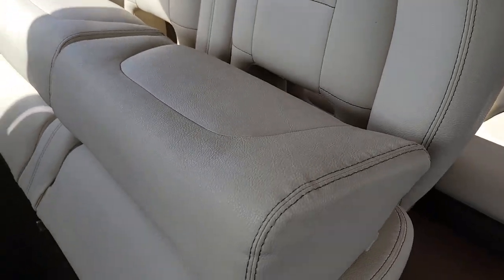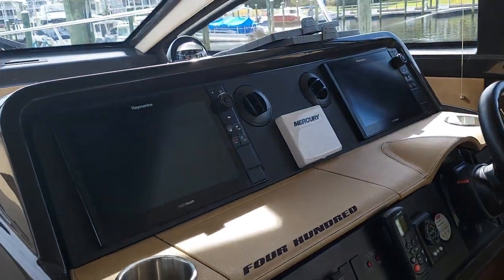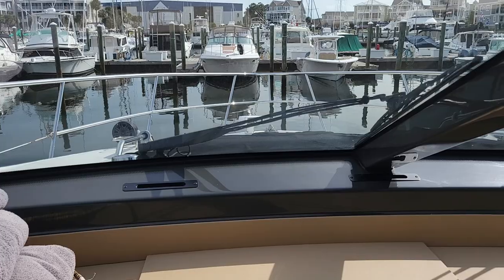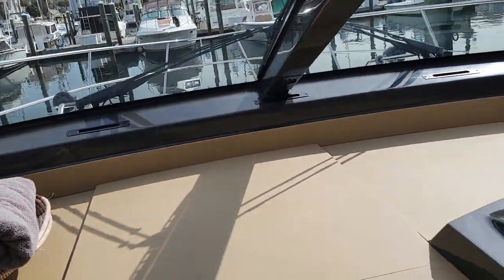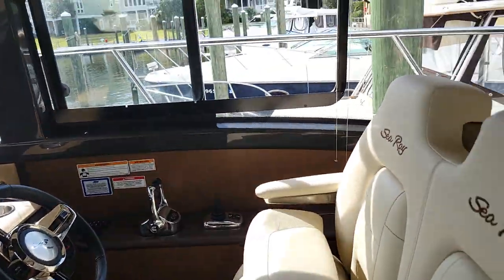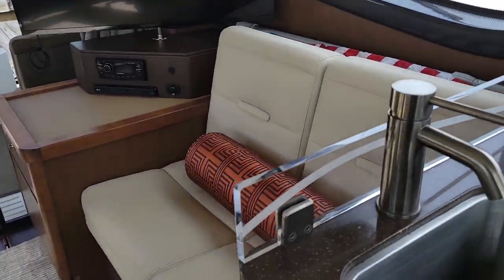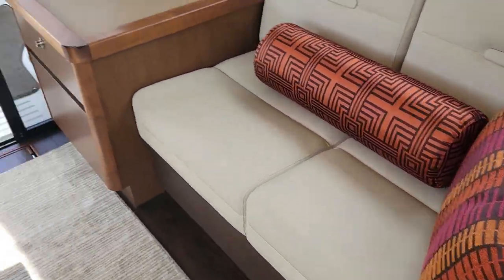Salon entertaining, storage there, nice Sea Ray seats and bolsters. Opening up the bow — there is a sun shade up there as well as forward seating with cushions for entertaining and hanging out up at the bow.